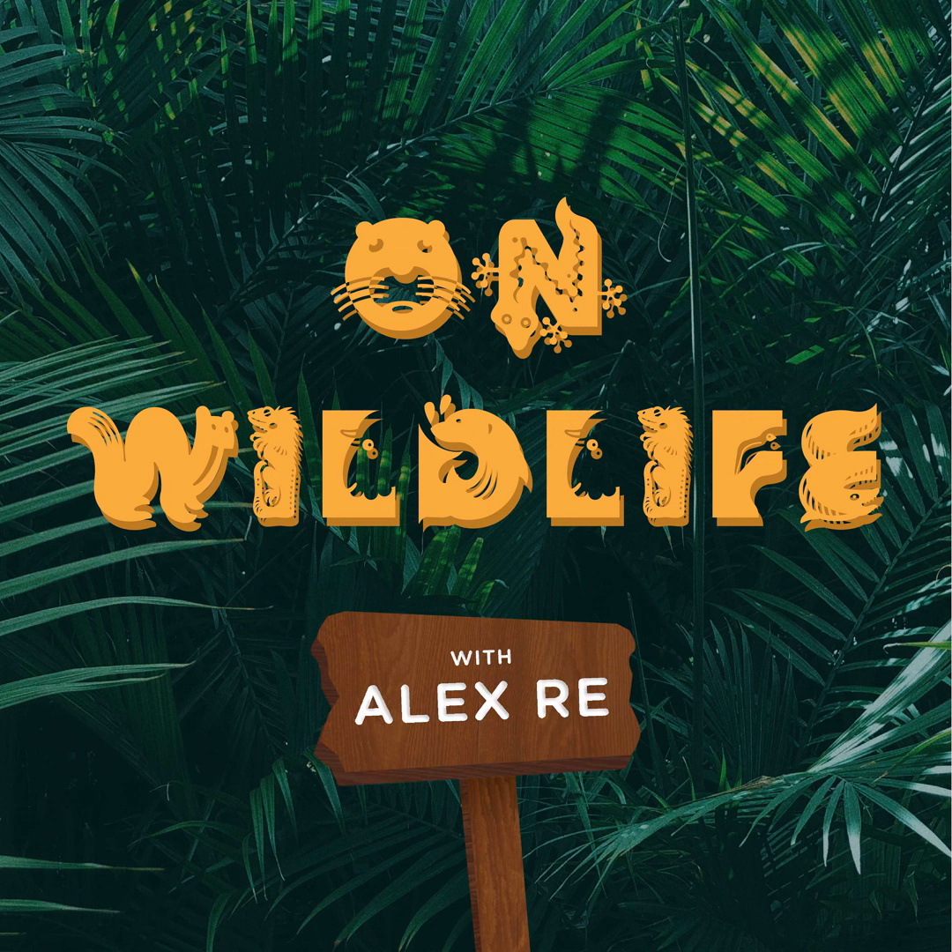If you want to help hermit crabs and the ecosystems that they live in, check out the Monterey Bay Aquarium, the Ocean Conservancy, and Oceania. Thank you so much for coming on this adventure with me as we explore the world of hermit crabs. You can find the sources we use for this podcast and links to organizations we reference at onwildlife.org. You can also email us at onwildlife.podcast@gmail.com. Follow us on Instagram at on_wildlife or on TikTok at onwildlife. Don't forget to tune in next Wednesday for another awesome episode. And that's On Wildlife.